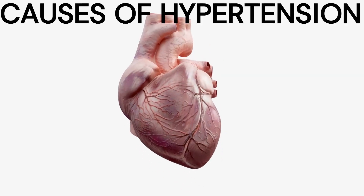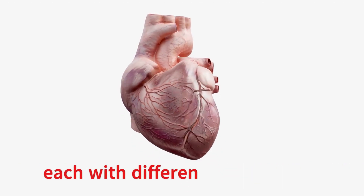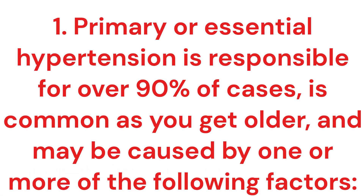Causes of hypertension: hypertension can be categorized as primary or secondary, each with different causes. Primary or essential hypertension is responsible for over 90% of cases, is common as you get older, and may be caused by one or more of the following factors.